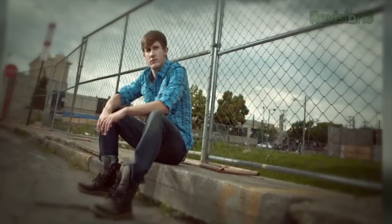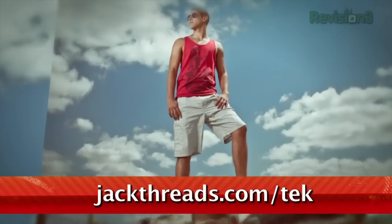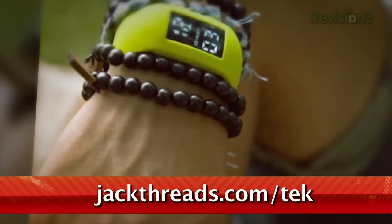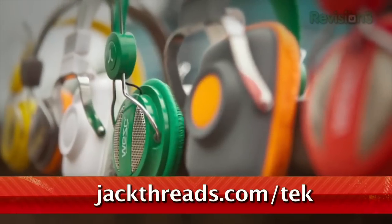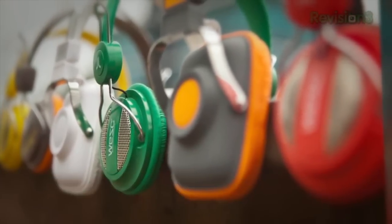There's a new invite-only shopping club just for guys called Jackthreads, serving up street, skate, and surfer brands at prices that will melt your brain. There's a wait list to join, but if you head to jackthreads.com/tek, you'll get instant access to all the killer hookups. Go now.